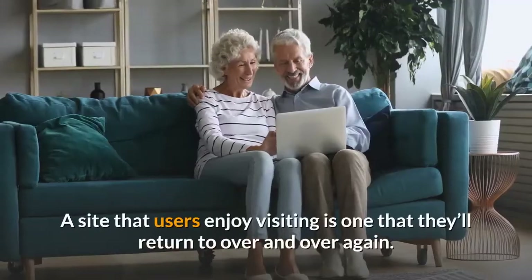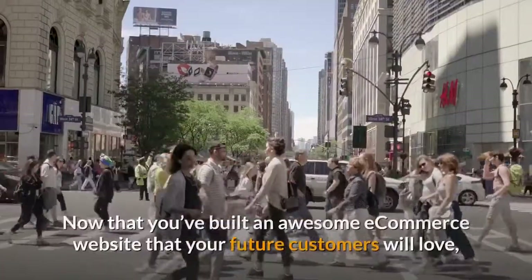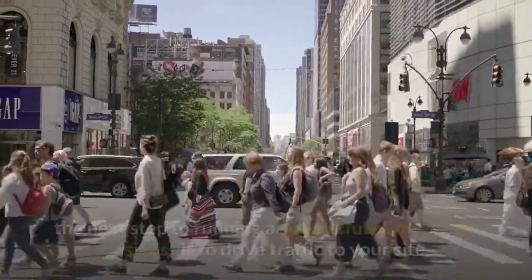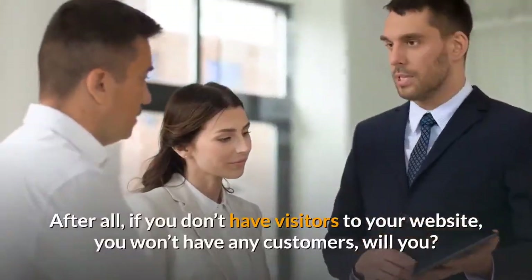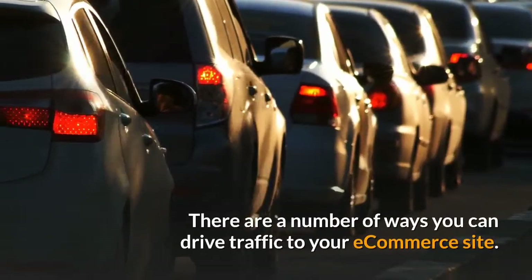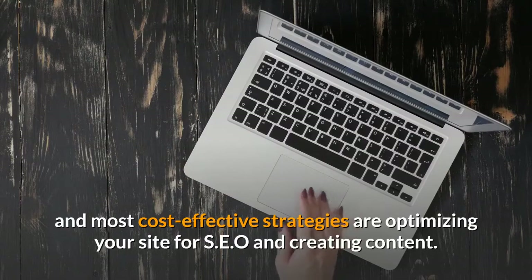A site that users enjoy visiting is one that they'll return to over and over again. Tip 2: Drive traffic to your site. Now that you've built an awesome eCommerce website that your future customers will love, the next step is to drive traffic to your site. After all, if you don't have visitors to your website, you won't have any customers. There are a number of ways you can drive traffic to your eCommerce site, but for beginners, two of the easiest and most cost-effective strategies are optimizing your site for SEO and creating content.